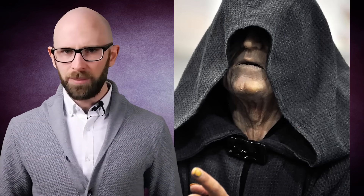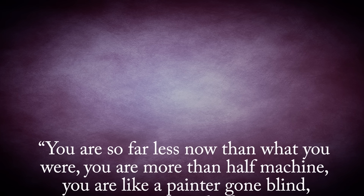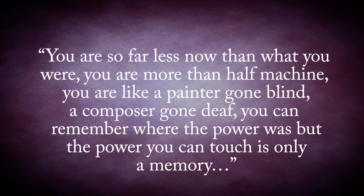Because of the limitations of the outdated suit, Vader was unable to ever truly tap the full extent of his connection to the Force, something that Palpatine was all too aware of. It's revealed in the Expanded Universe that Palpatine was of the mindset that Vader's inability to tap into his full power was all due to his mental state and not from his injuries, as is sometimes suggested and Vader himself wondered about on more than one occasion. For instance, Vader stated: 'You are so far less now than what you were. You are more than half-machine. You are like a painter gone blind, a composer gone deaf. You can remember where the power was, but the power you can touch is only a memory.'